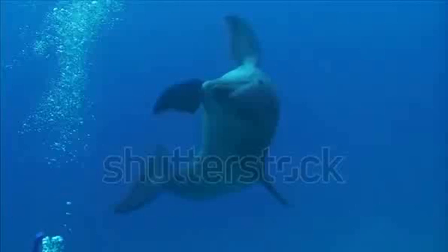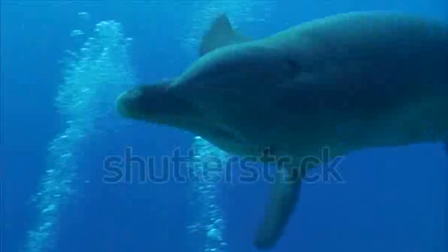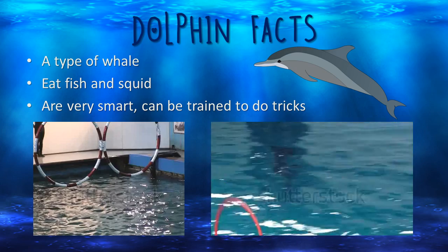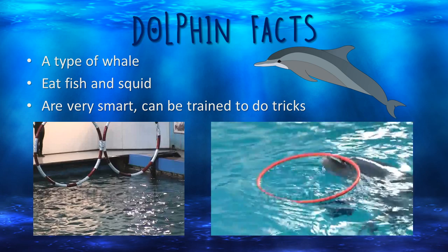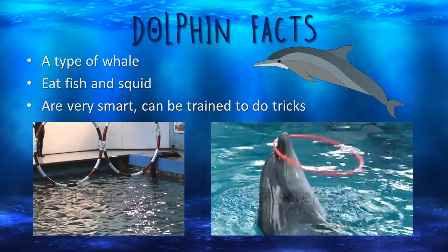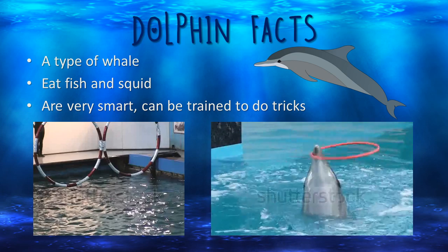Dolphins are sea mammals. They love to have fun. Dolphins are a type of whale. They eat fish and squid. They are very smart and can be trained to do tricks, like we are seeing in the videos below.